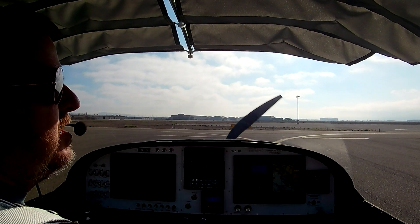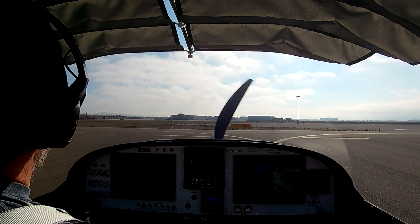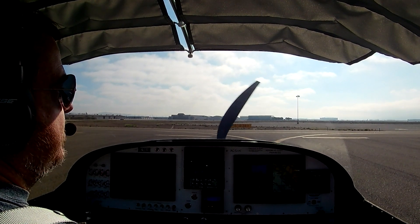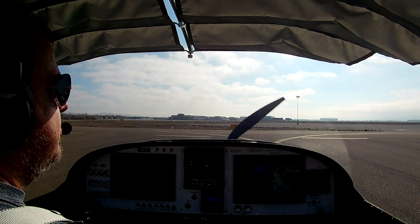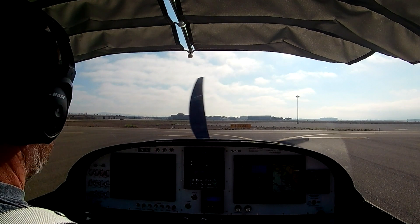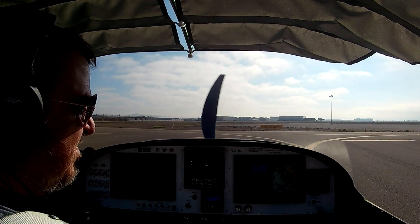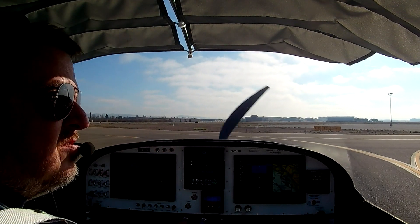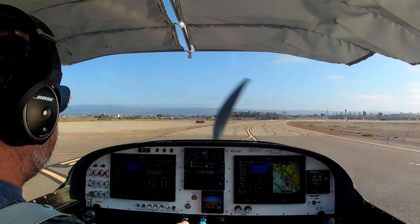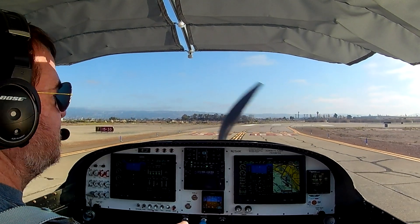Open ground, experimental two-five Hotel Kilo over at the old piece, information Bravo. I'd like to perform an aborted takeoff on runway two-one, circle around and do another aborted takeoff on three-three, then return to the ramp. Two-five Hotel Kilo, open ground, runway one-five, taxi via Foxtrot. Sounds pretty good. We're going to roll over to one-five, which is very close.